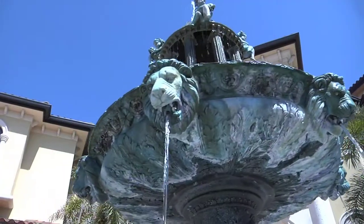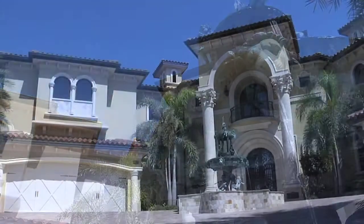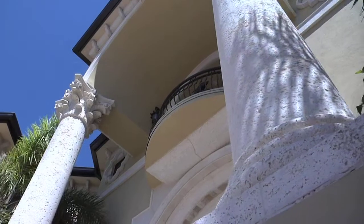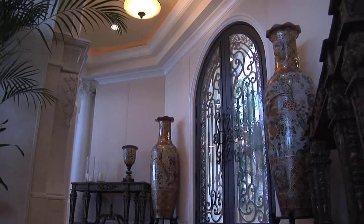Guests are greeted by a bubbling three-tiered bronze fountain in the pavered drive. Then it's on to the stunning grand portico entrance through the majestic double glass and wrought iron doors and into this grand home.